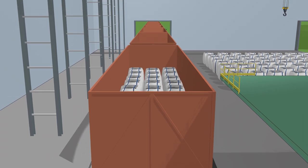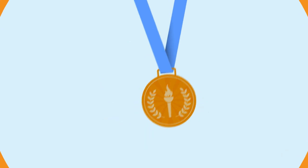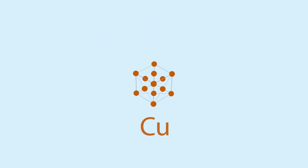And after several transformations at the smelter, it may turn into an Olympic medal, for example.